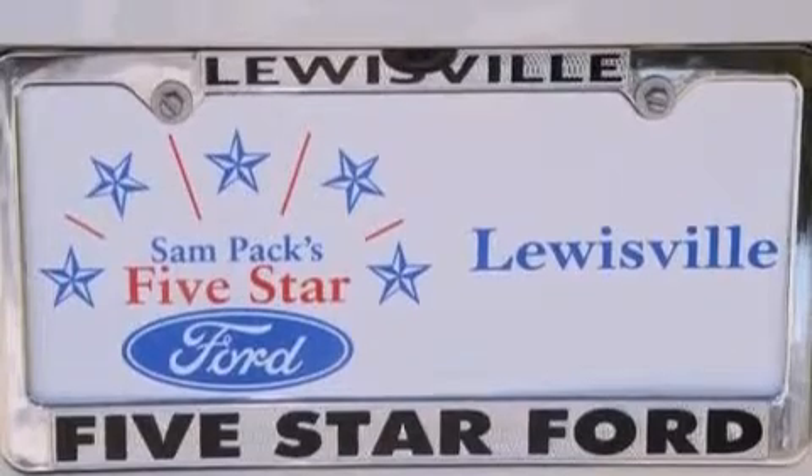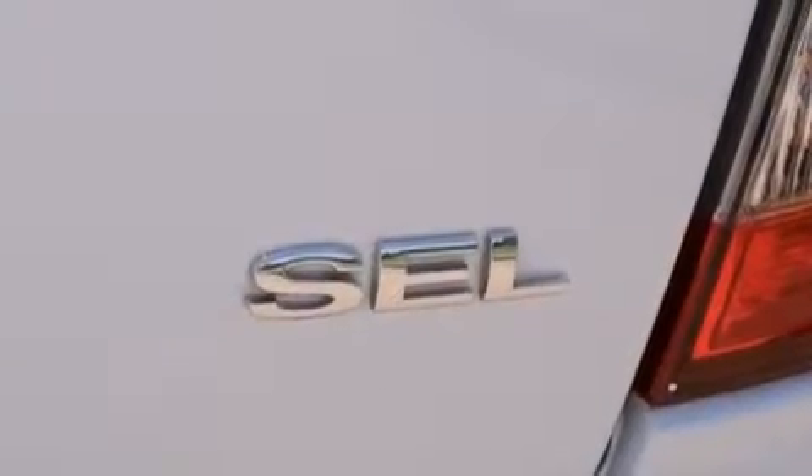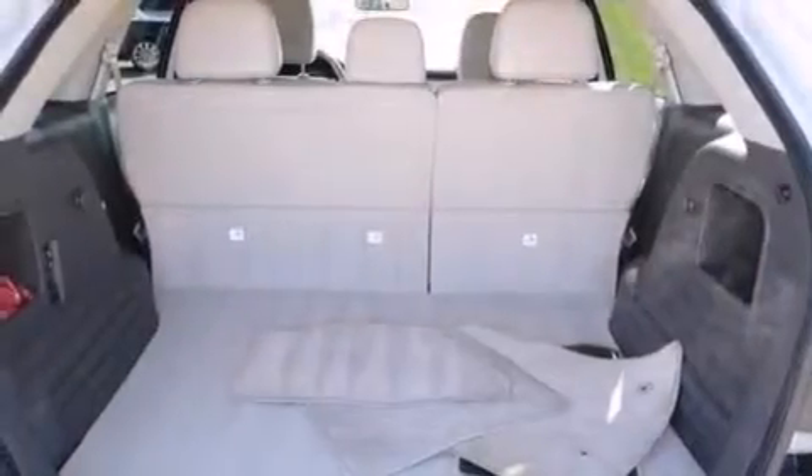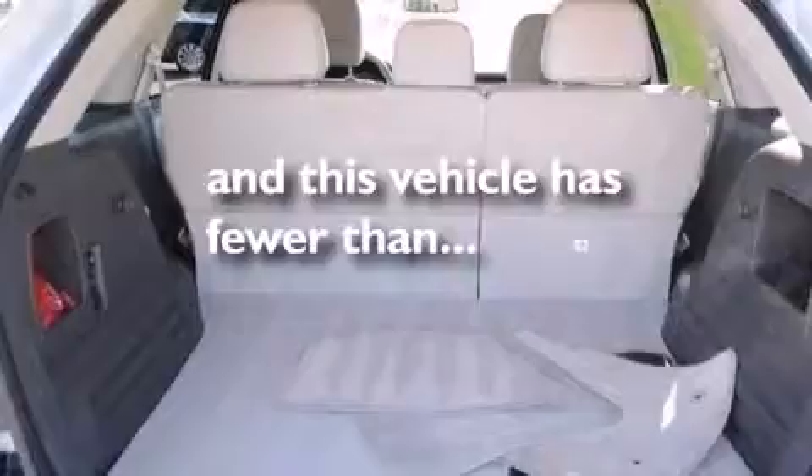Additional features include a passenger-side airbag, latch-ready child seat anchors, rear-seat child-proof door locks, and air conditioning with automatic climate control. This vehicle has fewer than 29,000 miles on the odometer.